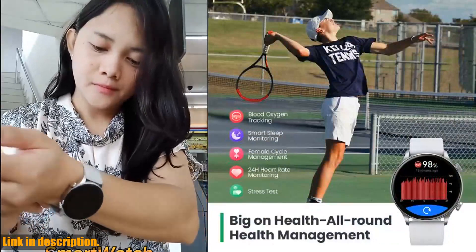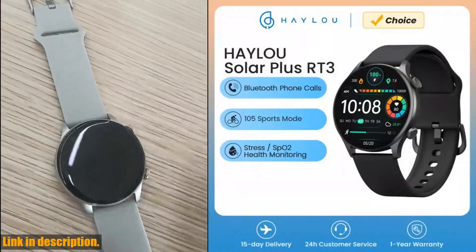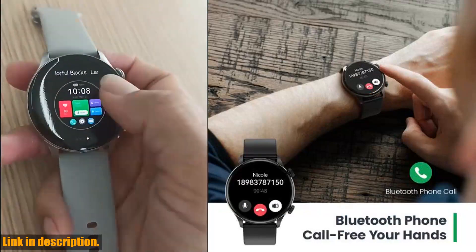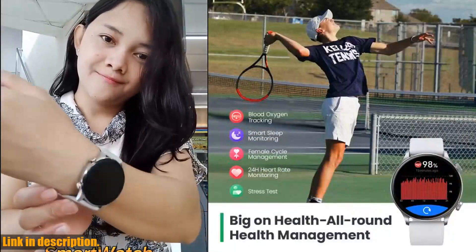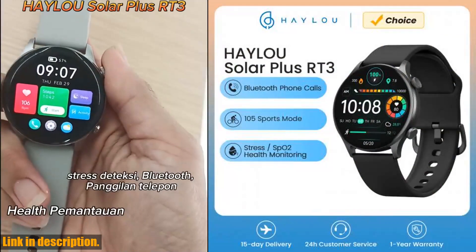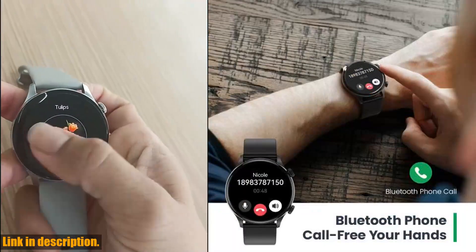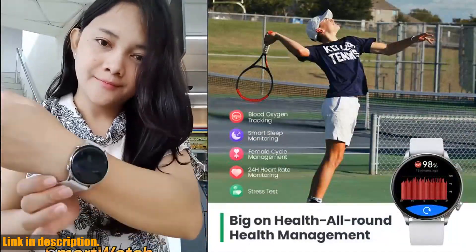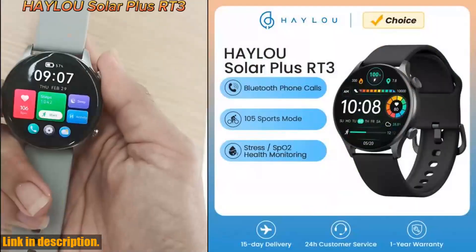One of the best parts about the Halo Solar Plus RT3 is the versatility it offers. With support for multiple languages and customizable watch faces, you can truly make it your own. So, why choose the Halo Solar Plus RT3? Because it's not just a smartwatch — it's a personal health and fitness coach that you can wear on your wrist. It's time to take control of your well-being and elevate your workouts. Click the link in the description to get your hands on one today. Trust me, you won't regret it. And don't forget to subscribe to the channel for more reviews and updates on the latest tech and gadgets. Thanks for watching, and I'll see you in the next one.